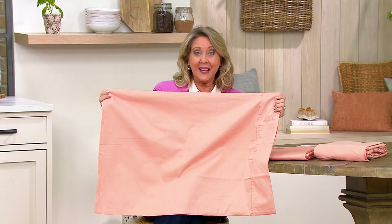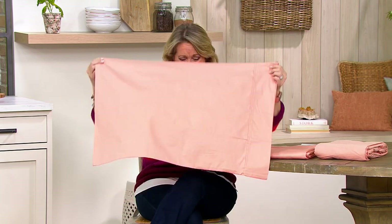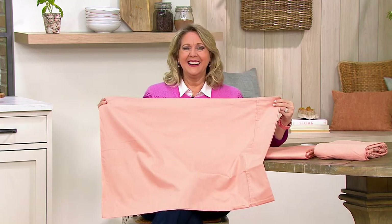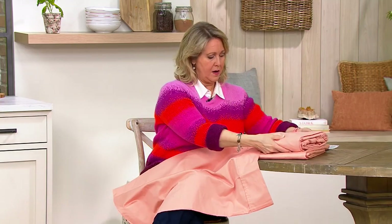You're getting the twin, full, queen, king. We go up to split king, even. If you own a split king bed, you better get on this right now because you know how hard that is to find. And let me tell you something we did with this — we did a one-inch elastic band gathered all the way around the fitted sheet because it makes the bed easier to do.